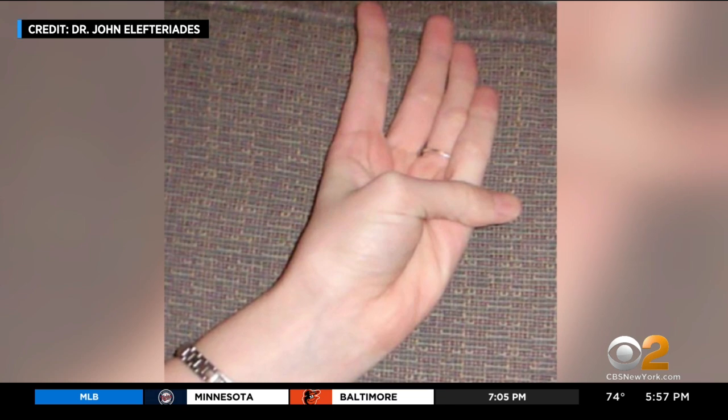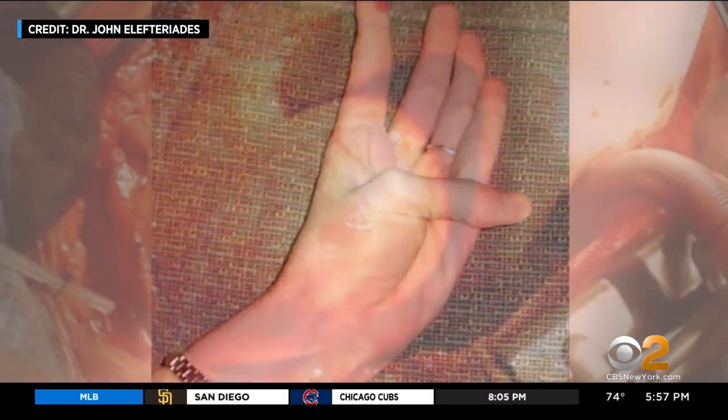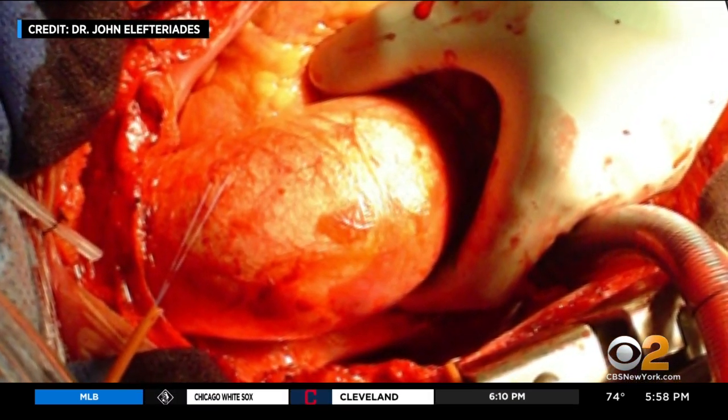It turns out people who can cross their thumbs beyond their palms have weak collagen, or loose connective tissue, which means the collagen in their aorta may also be weak. Worse yet, aortic aneurysms rarely have any symptoms.